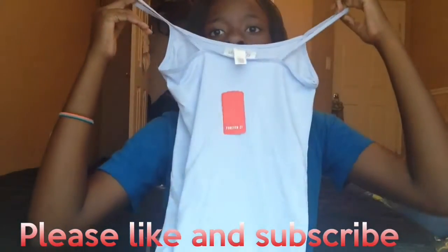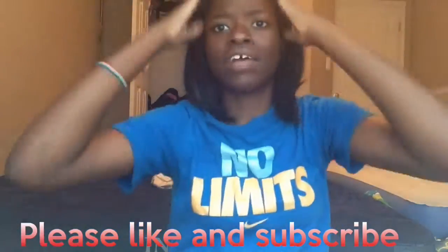Next I got this light blue tank top from Forever 21. I believe it was like $1.75. My mom got this one for me.